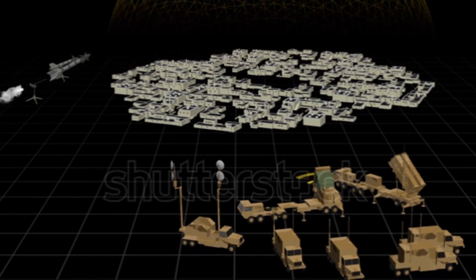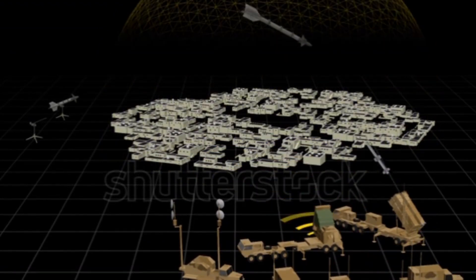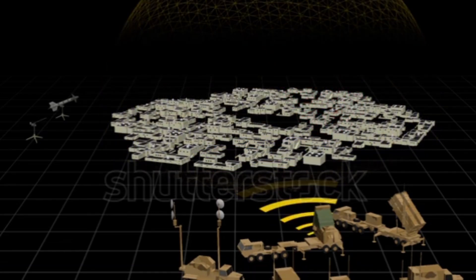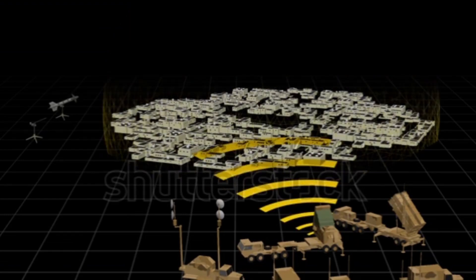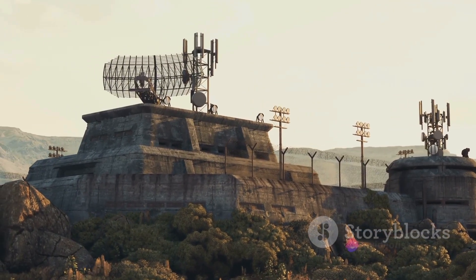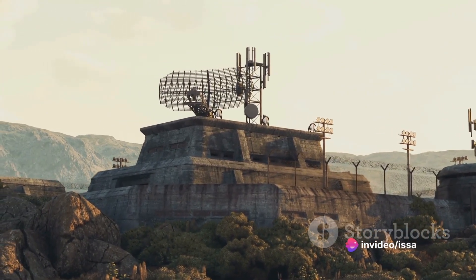The Iron Dome is a missile defense system developed by the Israeli firms Rafael Advanced Defense Systems and Israel Aerospace Industries. The inception of this marvel of modern warfare dates back to the year 2007. The construction of the Iron Dome passed through several stages involving a multitude of technological advancements and strategic collaborations. It began with the development of a multi-mission radar, a battle management system, and a missile firing unit.